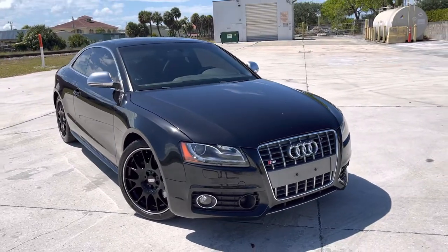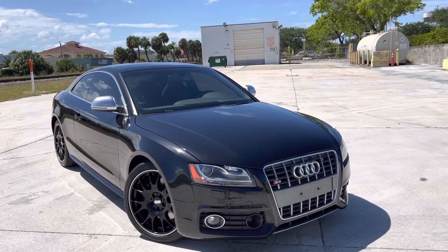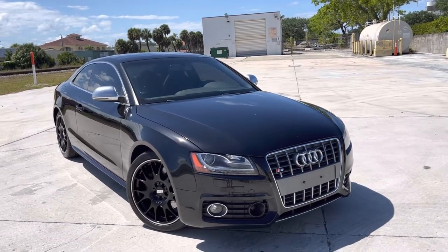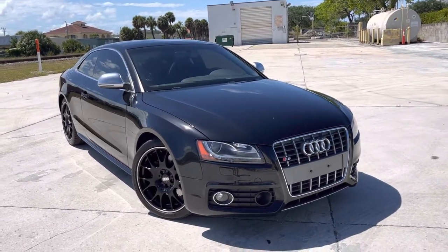Christian Rivera here, Classic Cars at Palm Beach, doing a walk-around video on this Audi S5. Very cool car. Going to point out any flaws or blemishes that we can find for any of our out-of-town or out-of-area buyers.